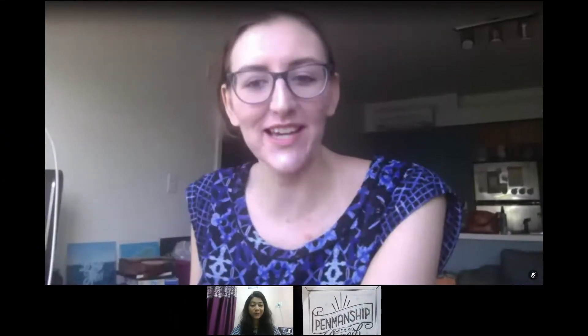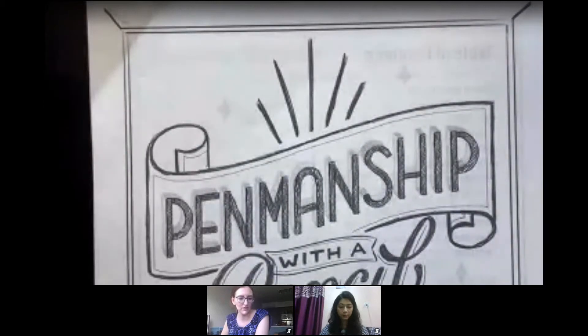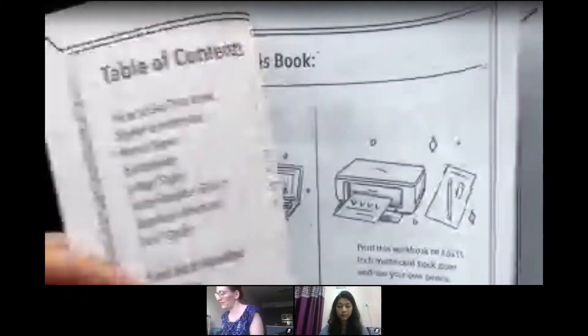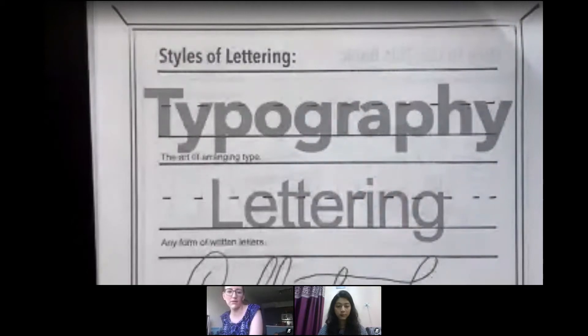This workshop is called Penmanship with a Pencil. At home, all you guys will need is a mechanical pencil or a sketching pencil — this is the pencil I'm going to use to draw all the letter forms with you guys. I have a pre-designed workbook, but you guys can just use regular paper. We'll share the link of the workbook with everyone. I'm going to flip through this workbook and start with the basic styles of lettering. In typography — the art of arranging type — it's completely different from hand lettering. Typography is very much structural.